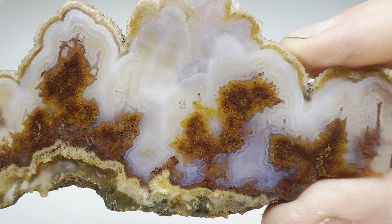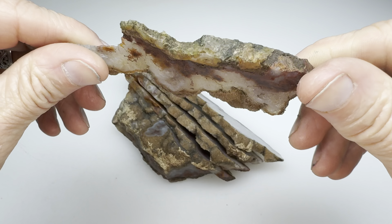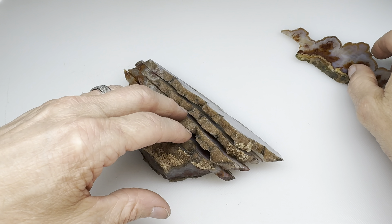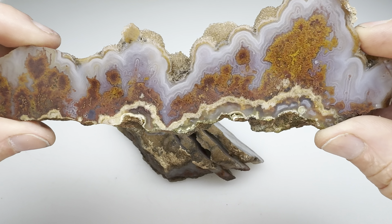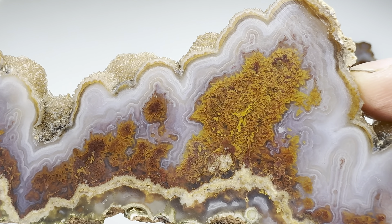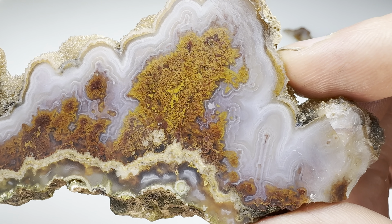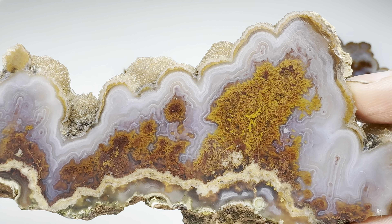The slabbing's all finished. How did we do? Did we get a good agate? Remember, this is from the Woodward Ranch out in West Texas, a ranch that is no longer accessible to rock hounders. This is what we saw on the outside — it looked like there was going to be some pretty stuff on the inside. Let's see what it looks like.